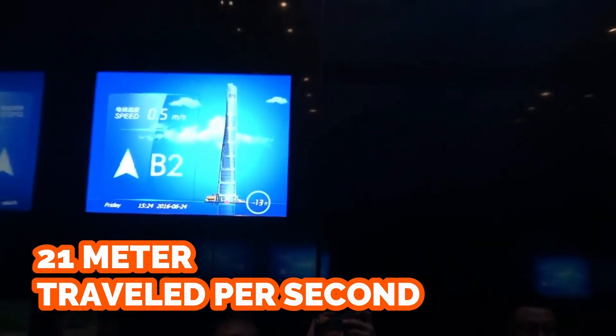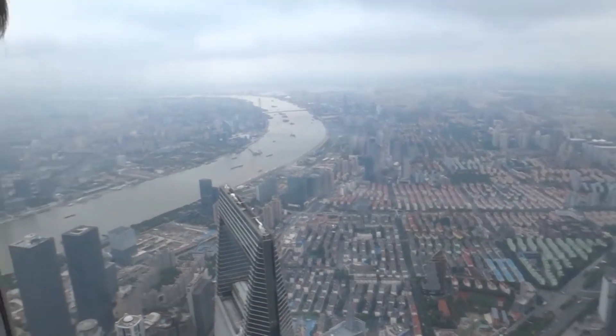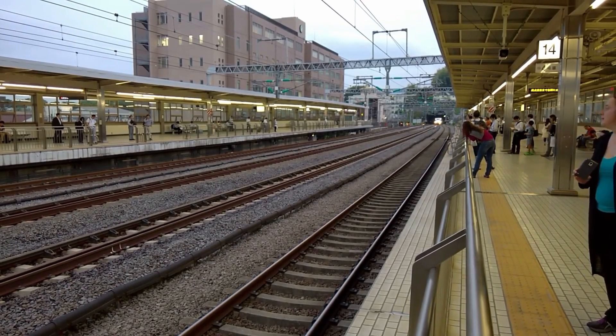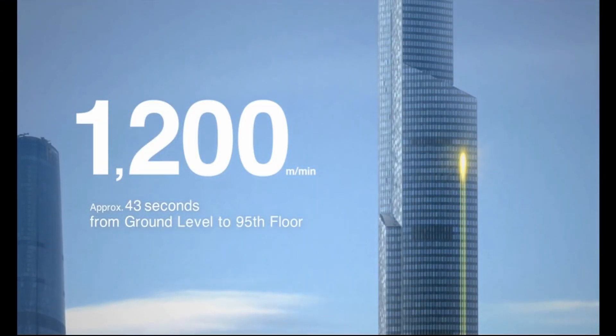At such speeds, air resistance could adversely affect the comfort of the ride. Hitachi Building Systems developed a streamlined elevator cab using technology cultivated when developing high-speed railway trains such as the Shinkansen. It seems clear that Asia most definitely leads the way in high-speed elevator travel.